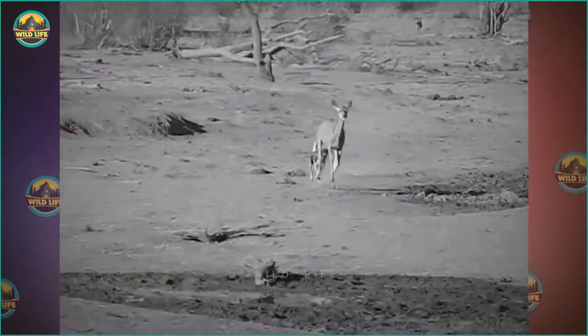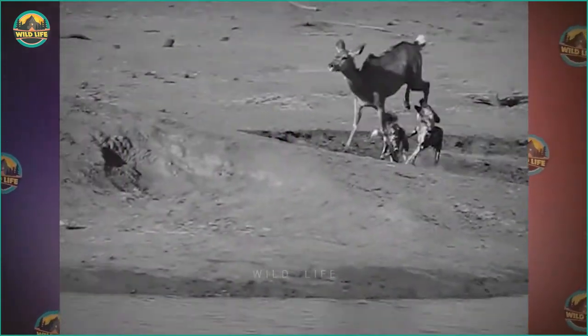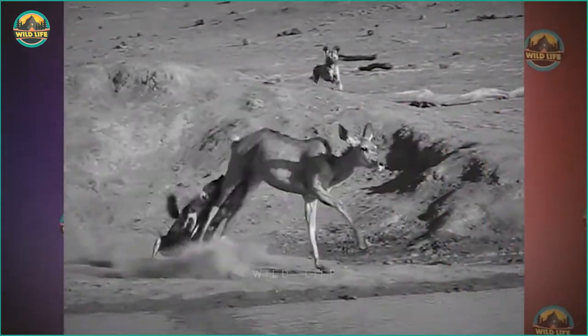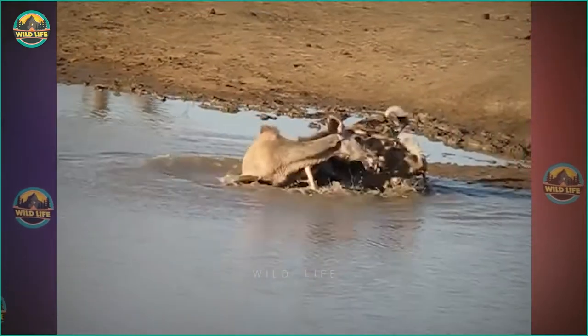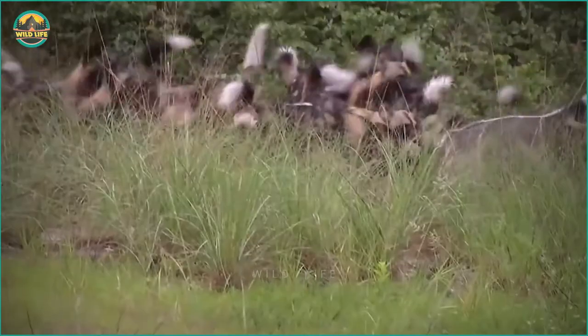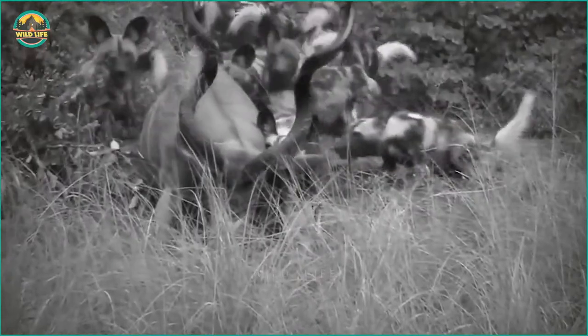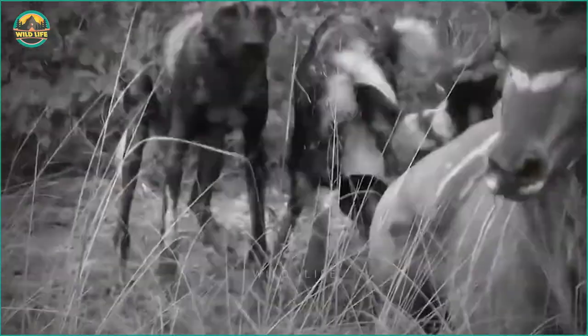Wild dogs exhaust their prey by running at a constant speed of 55-60 km per hour for 3-5 km. This is extremely effective because the animal is exhausted and has very little energy left to fight off or flee. This allows the wild dogs plenty of time to bite into and injure their prey before tearing it apart and devouring it. Wild dogs adore the kudu, a large antelope. Even though this kudu is gigantic and tries to escape, the dogs persevere and manage to drag it down and begin disemboweling it while it is still alive.